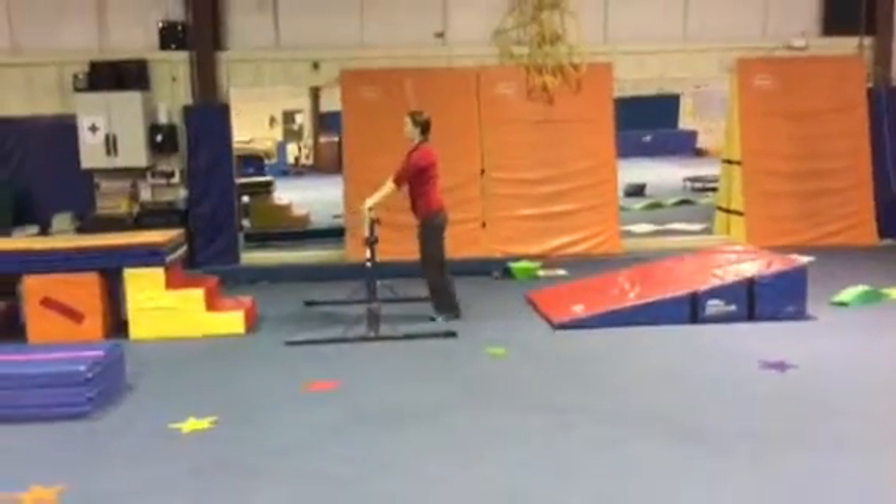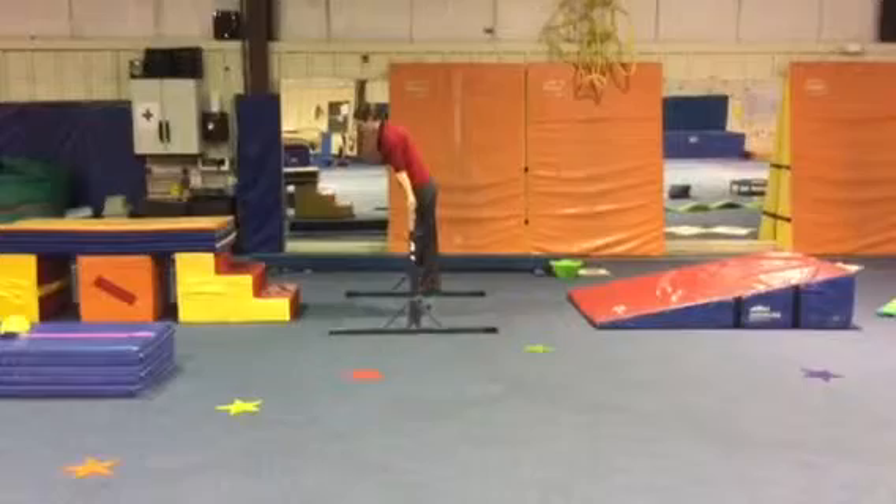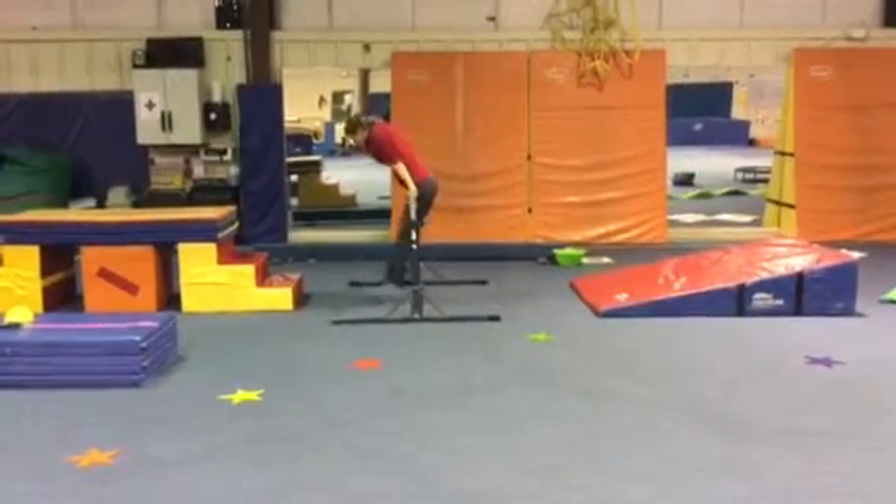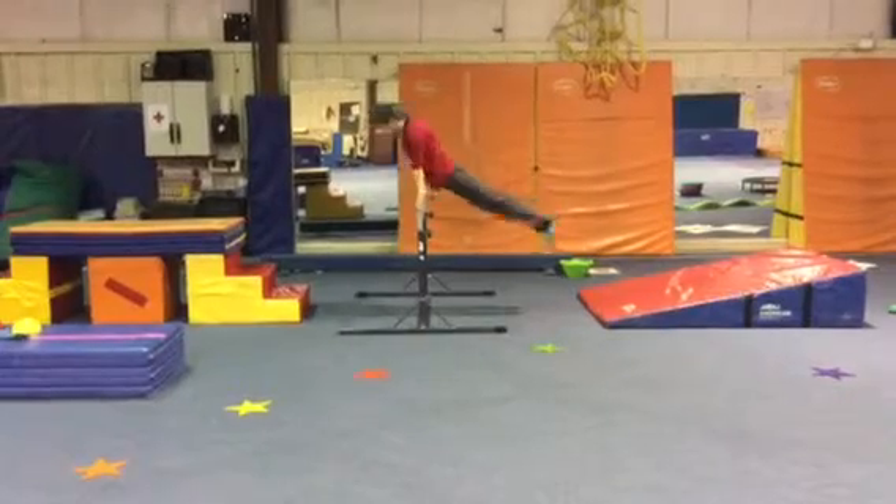Then on our single rail we'll jump up to a front support with straight arms and straight legs. We'll try three casts, trying to get our hips off the bar, and then cast away to our feet.